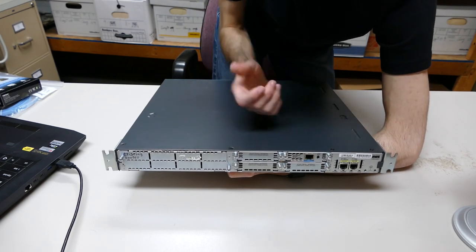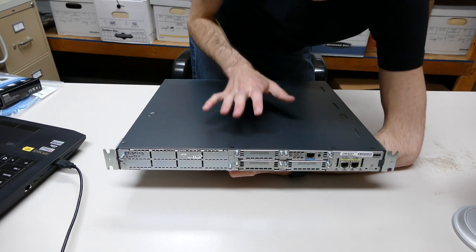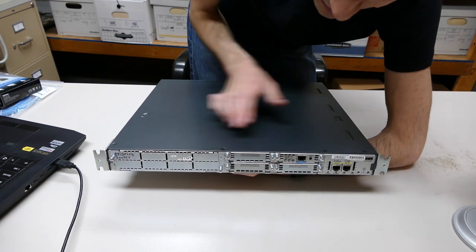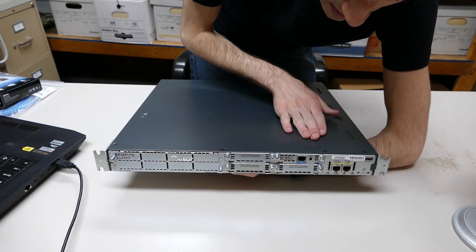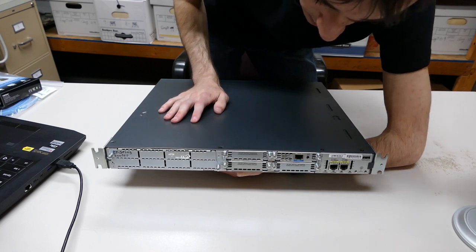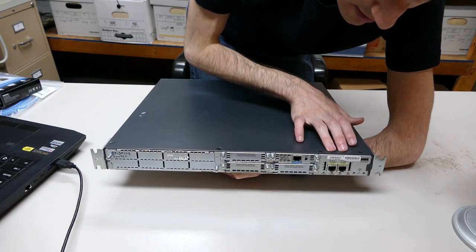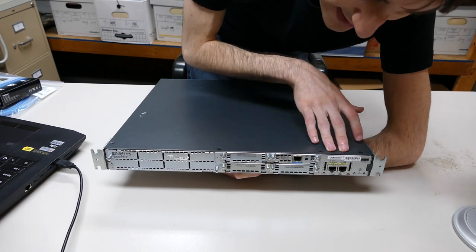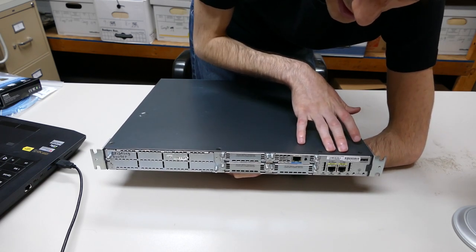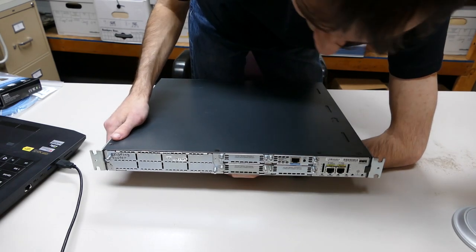One port is labeled FE01 and the other FE00. FE stands for Fast Ethernet, which is 100 megabits per second. GE stands for Gigabit Ethernet, and that's what the newer router has — so the smaller router with the lower model number is actually newer and nicer than this one. Even though this is antiquated equipment limited to 100 megabits per second, here in St. Louis most homes get 30 to 40 megabits down anyway, so it's still fairly useful for projects today.